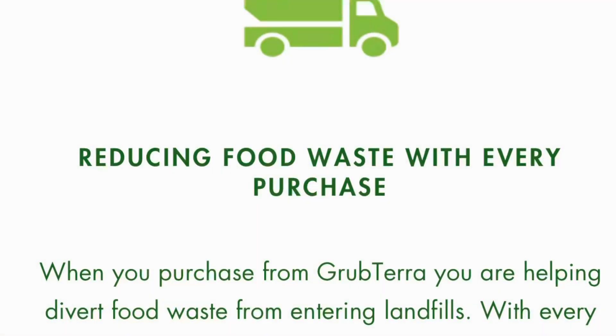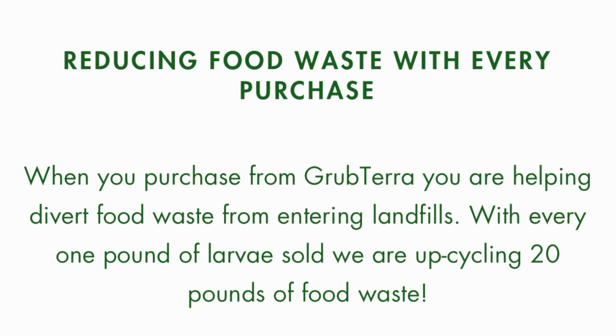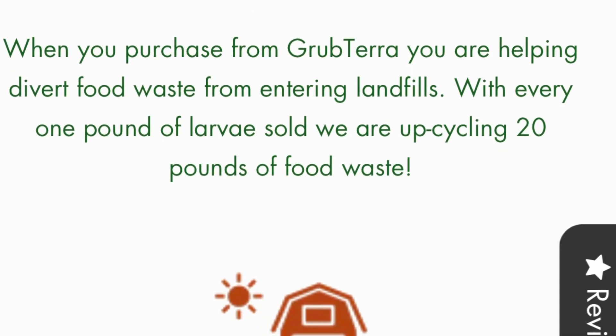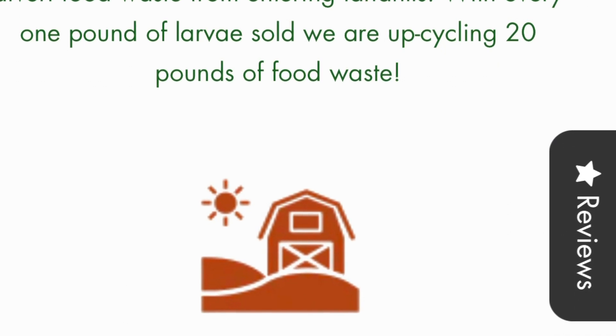Let me tell you about something that Grub Terra does and how they farm their product that is really interesting. I was really impressed to learn that with every one pound of larvae sold, they are upcycling 20 pounds of food waste. One pound of grub equals 20 pounds of food waste that is saved from the landfills, and in my opinion that is a win-win.